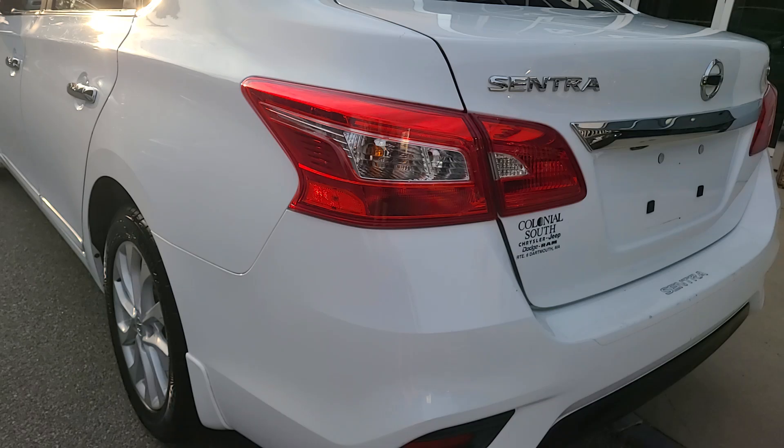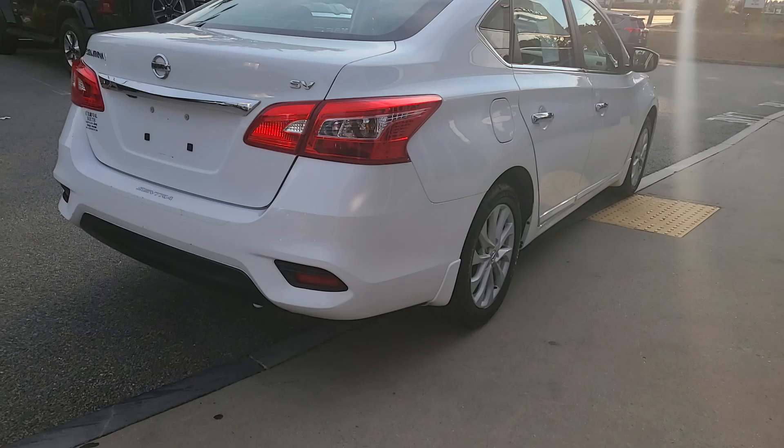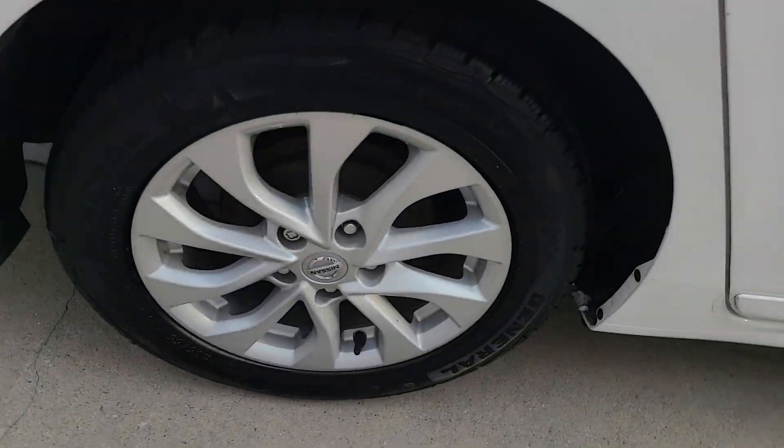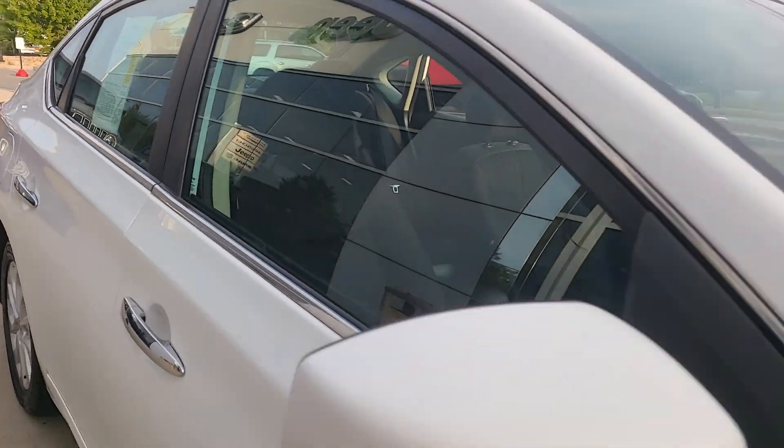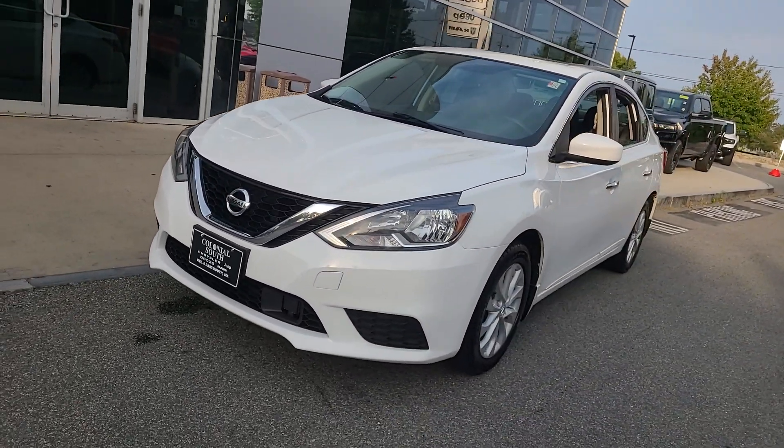Here's a sporty Nissan Sentra, the powerful mid-size four-door that prioritizes comfort, convenience, and safety. From its standard suite of driver assist tech to its spacious upscale cabin and thoughtful storage solutions, this snazzy sedan makes your daily drive pure.